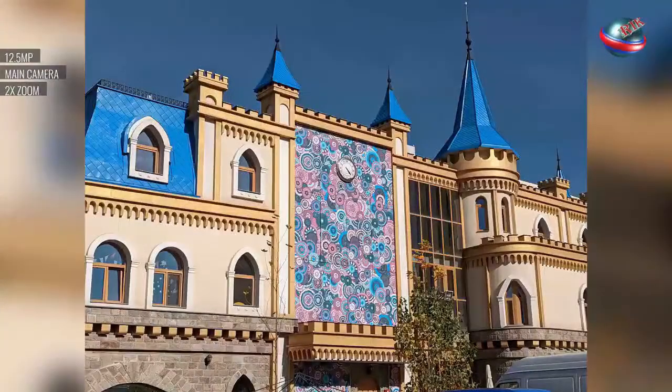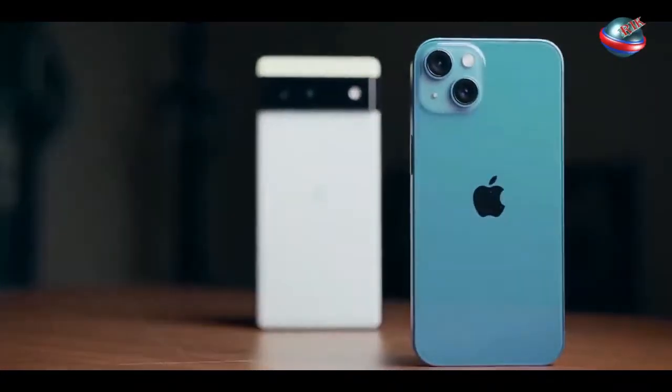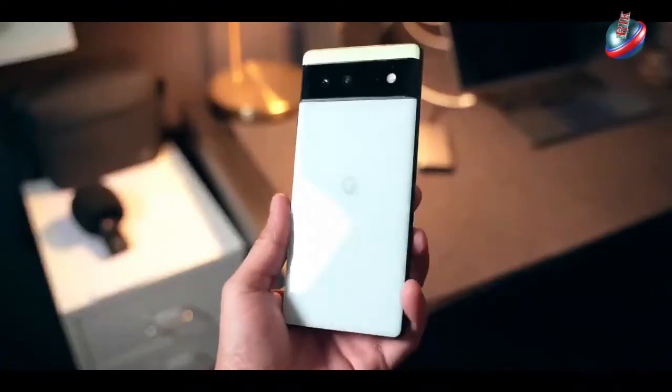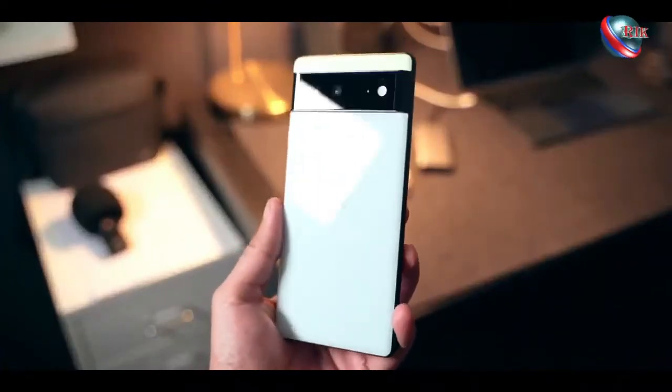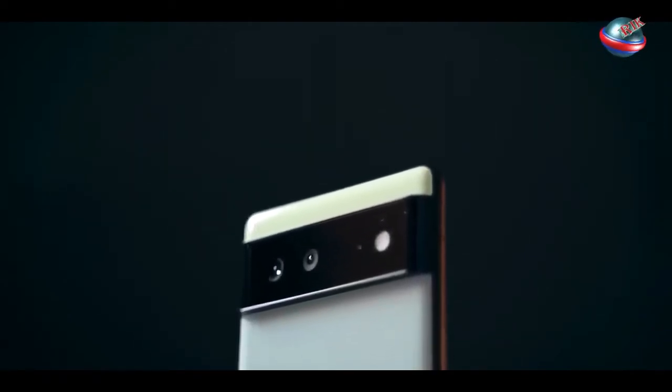Top features: The new tensor chip powers machine learning features, though overall performance is a step behind the Snapdragon 888. Magic Eraser easily removes people and objects from the background of your photos.